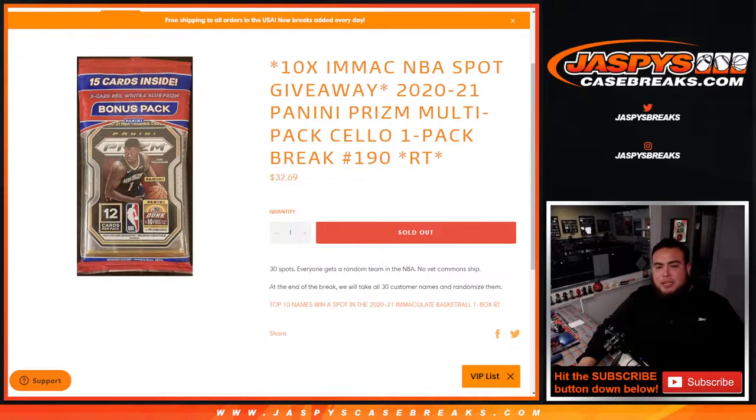What's up everybody, Jason for Jazbees CaseBreaks.com. We're giving away 10 Immaculate NBA spots with this 2021 Panini Prism multi-pack cello break — one pack break number 190.